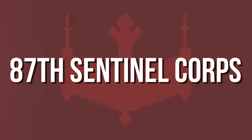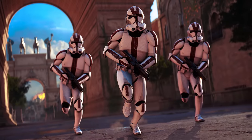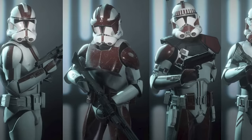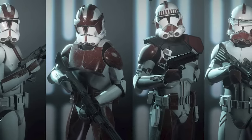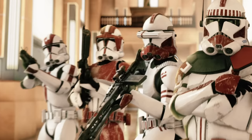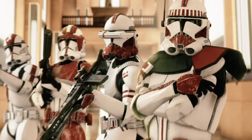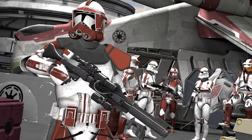The 87th Sentinel Corps first appeared in the 2017 Battlefront II, and we're not sure who their general or commander is. Their armor had maroon colorations, and they were said to be experienced in urban defense tactics, often deployed to Republic cities that were at risk of falling under Separatist control.